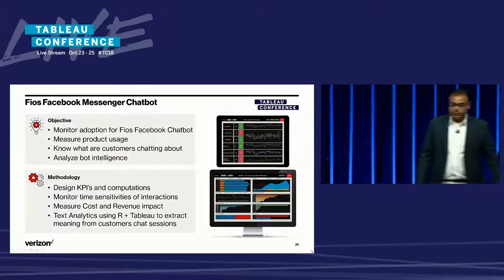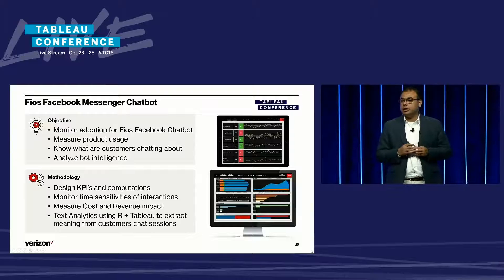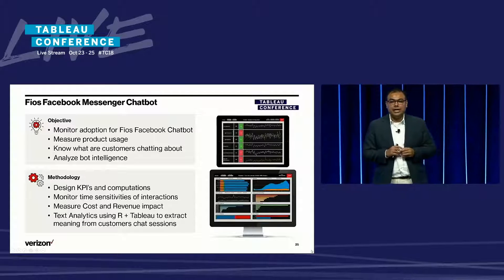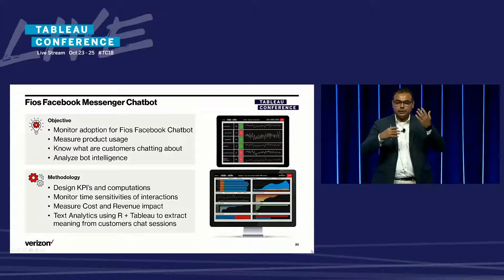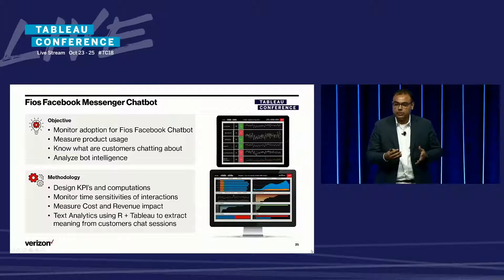Verizon has launched and keeps launching several digital products to engage with customers more and more. Last year, we launched our Fios chatbot on Facebook Messenger, and the objective was to monitor the post-launch adoption, acquisition, and engagement on the bot.